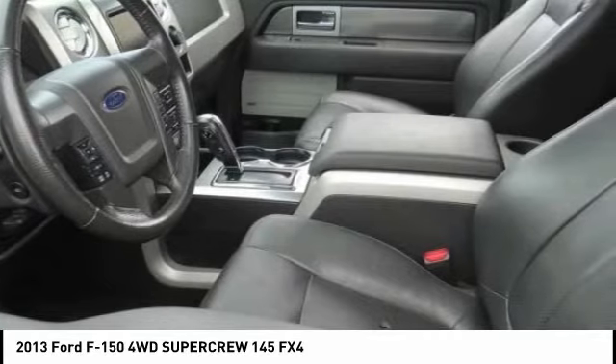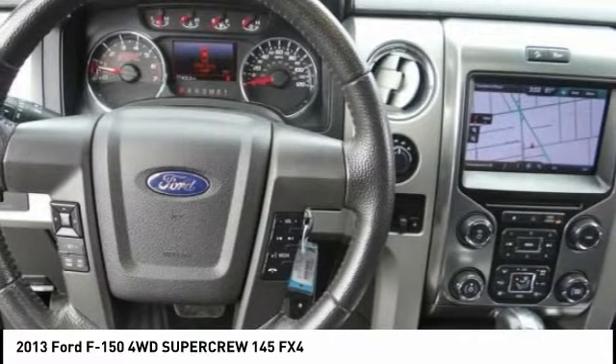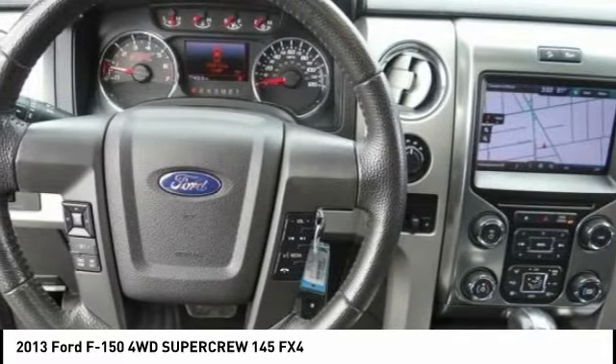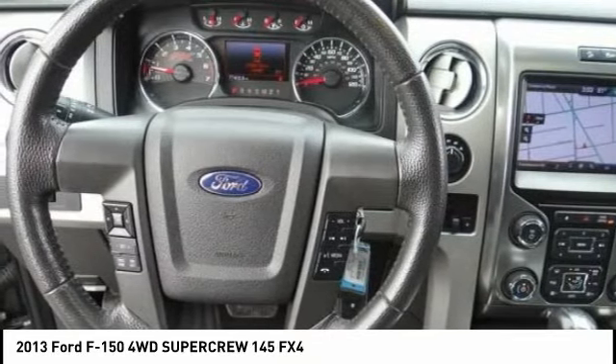automatic transmission, and receives an estimated 14-city/19-highway mpg. Contact Sunrise Ford North Hollywood to schedule a test drive and take this 2013 Ford F-150 home today,